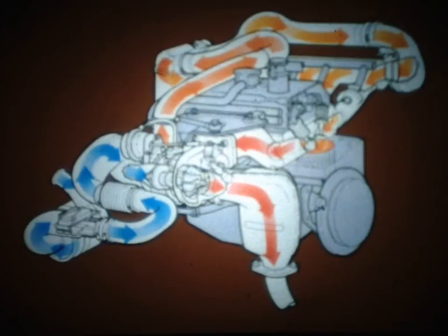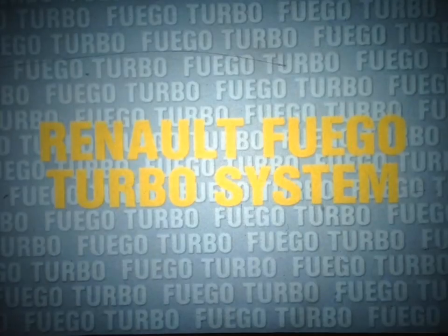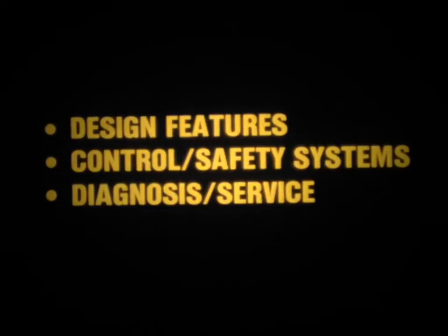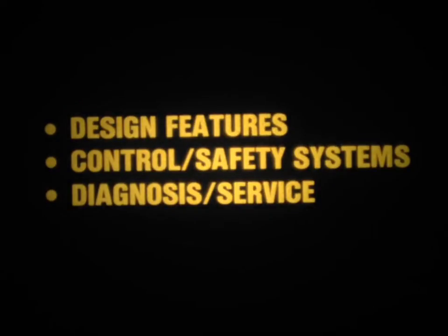Designed to deliver the performance of a big engine when it's needed, and the fuel economy of a small engine under light load conditions. In this training film, we'll acquaint you with what's unique about the Renault Fuego turbo system. We'll begin with a look at the design features, then turn our attention to the control and safety systems, and finally cover the diagnosis and service procedures you'll need to properly service the Fuego turbo.